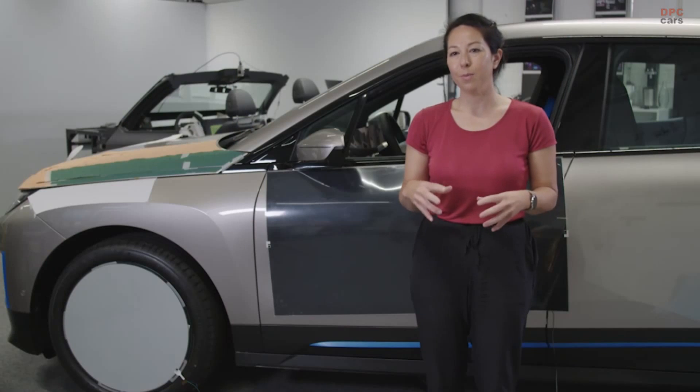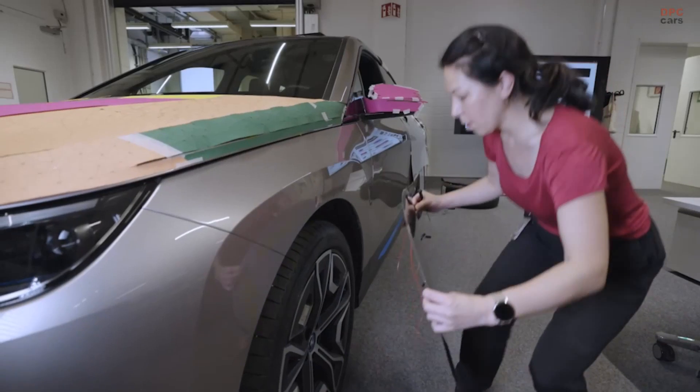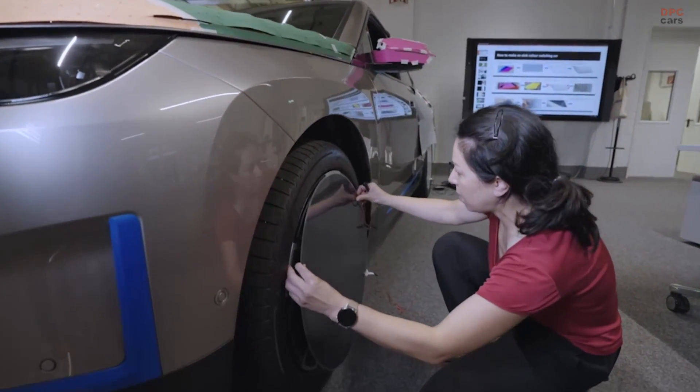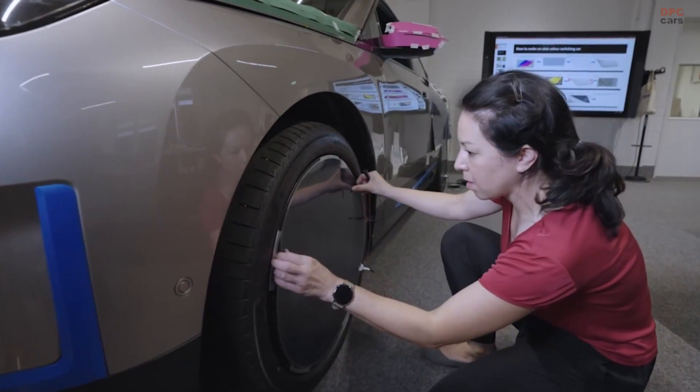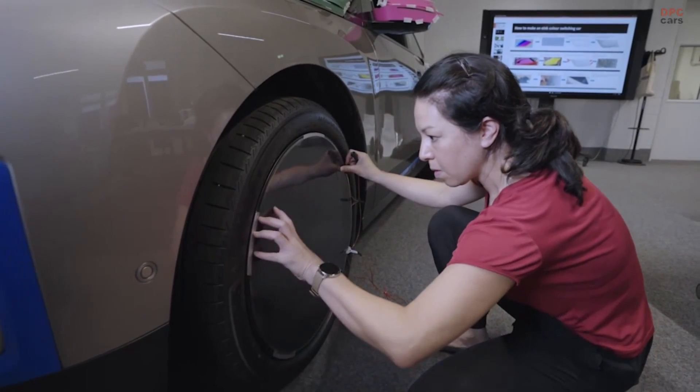E-ink can improve our products in three ways. First is personalisation, individualisation. You decide what you want to wear, what your social media status is, and you can decide what your car looks like.